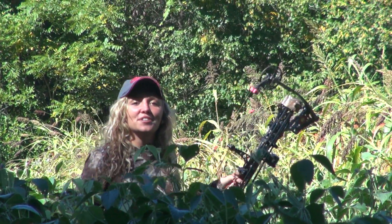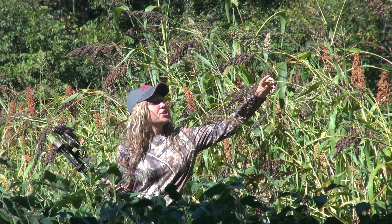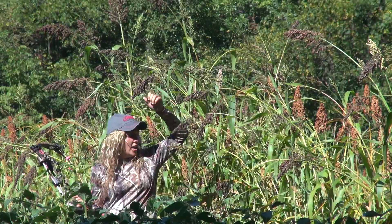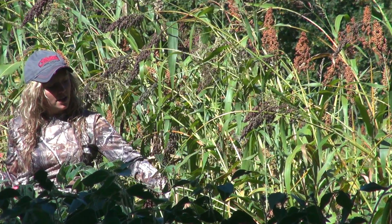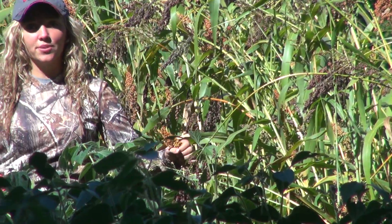Now we'll walk over here to the sorghum. We have two different types planted: the tall saran sorghum, which is kind of like a cover crop, and then we have the shorter grain sorghum. The deer will actually walk up, break it off, and eat the whole entire head of the grain sorghum.